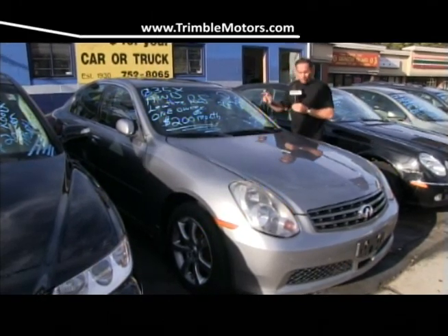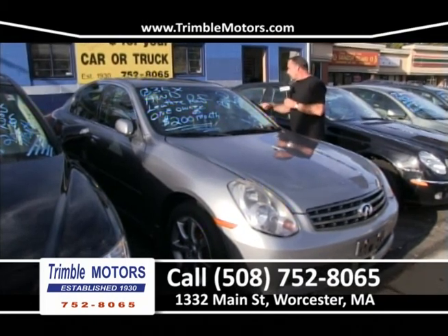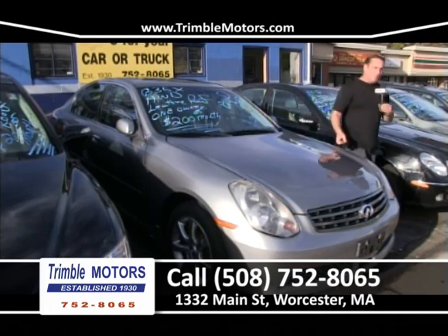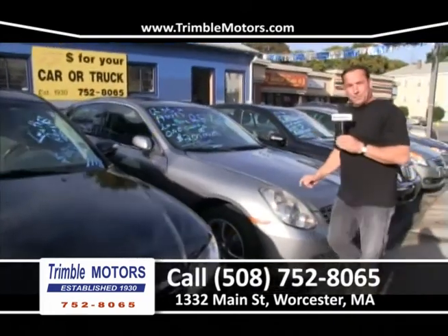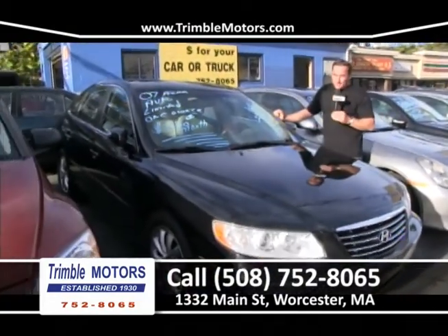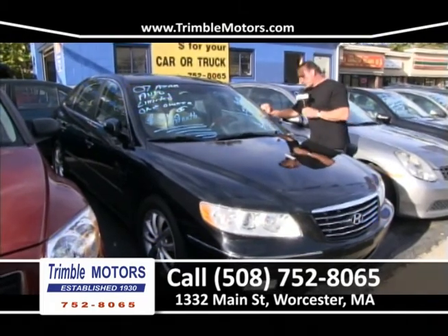Here's a 2005 Infiniti G35 all-wheel drive — another $200 a month car. We've got leather interior, alloy wheels, power moon roof. It's an Infiniti — great, great car. Winter's coming. $200 a month. Trimble Motors, 752-8065. Get on the internet, shoot me an email, ask me any questions. My phone number's there — shoot me a text.